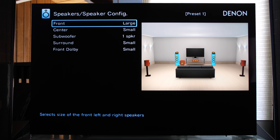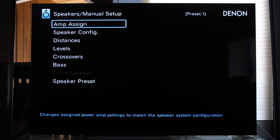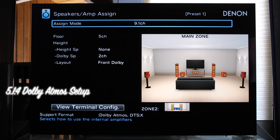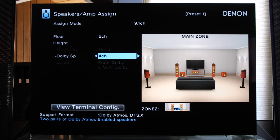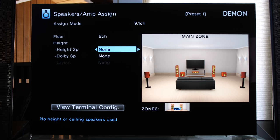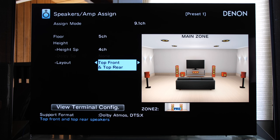If you see any speaker listed as None, you will not get sound from it — so if you added speakers and wonder why there's no sound, check that setting. Now let's go back to Amp Assign and add two more Dolby speakers for a 5.1.4 setup. When we set Dolby speakers to four, we see them reflected in the picture on the right. There are no additional layout options here — this is the only configuration for four Dolby-enabled height bounce speakers. Now let's switch to standard height channels: change Dolby Speaker to None and Height Speaker to four.